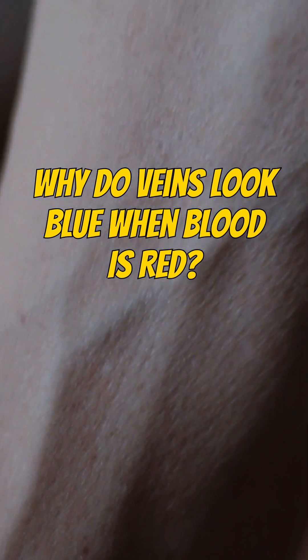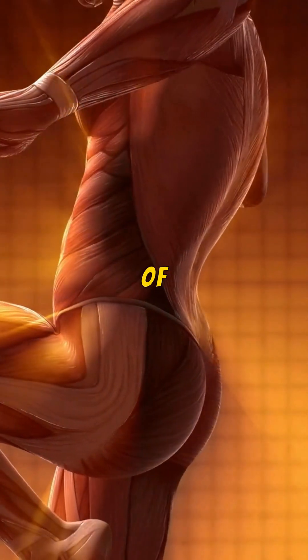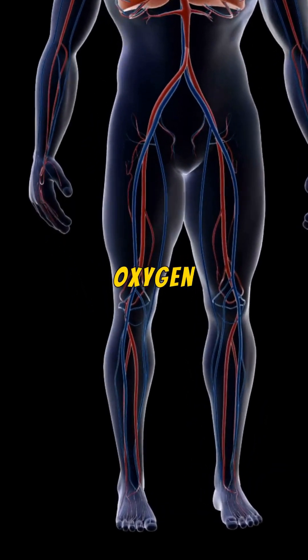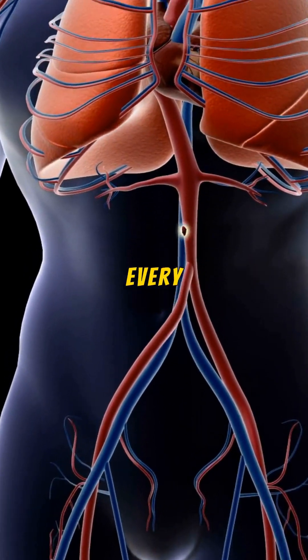Have you ever wondered why do veins look blue when blood is red? It's a fascinating quirk of our biology, and the answer lies in both the nature of light and the incredible journey of our blood. Every cell in our body needs oxygen to thrive. This life-sustaining gas is carried by our blood, which picks up oxygen from our lungs every time we breathe.